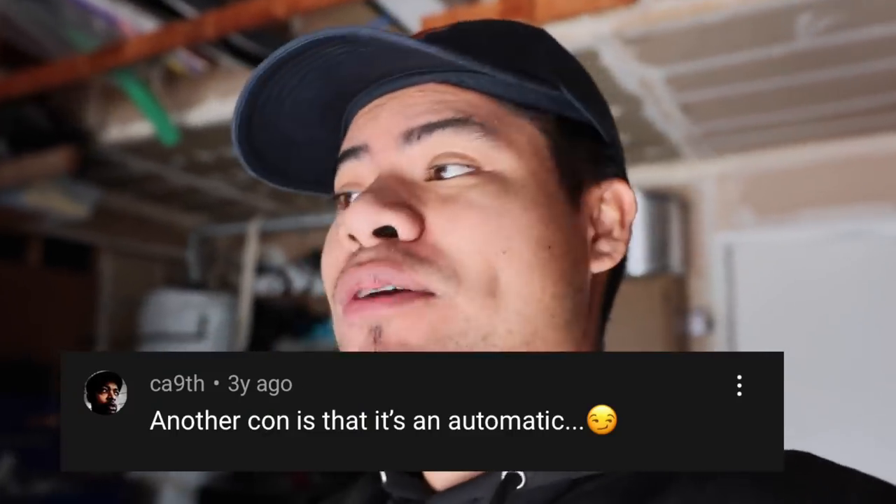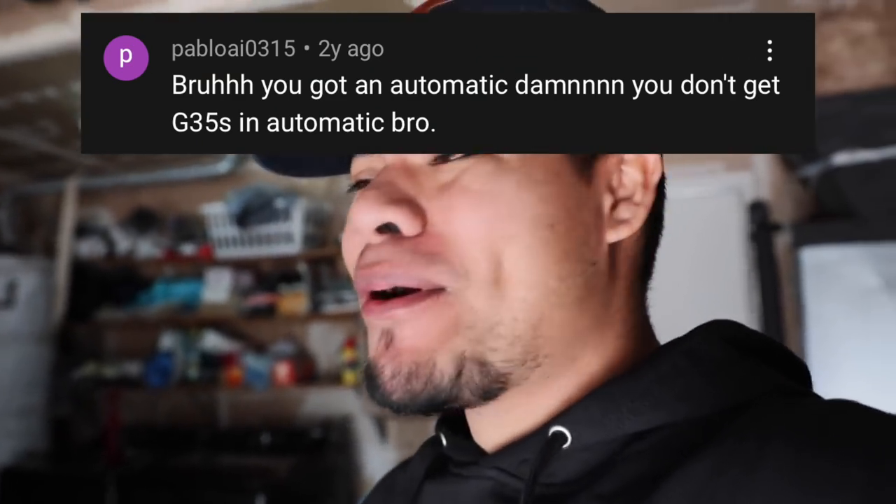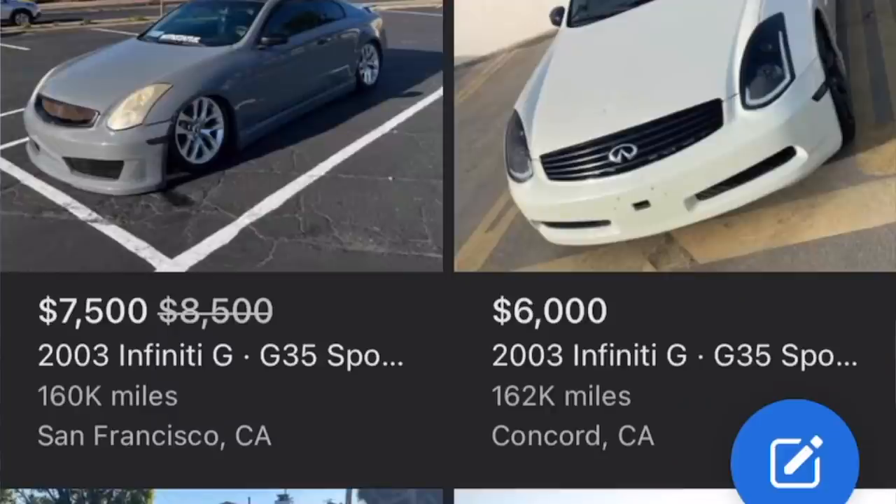I got a lot of suggestions — and a little bit of hate — that it wasn't a manual. I didn't even know what that was about. People were saying 'bro you don't drive a manual, you're lame.' Those comments got to me so much that one day I decided to sell my automatic G35 and start looking for a manual. Spoiler: it didn't solve the hate, but whatever.